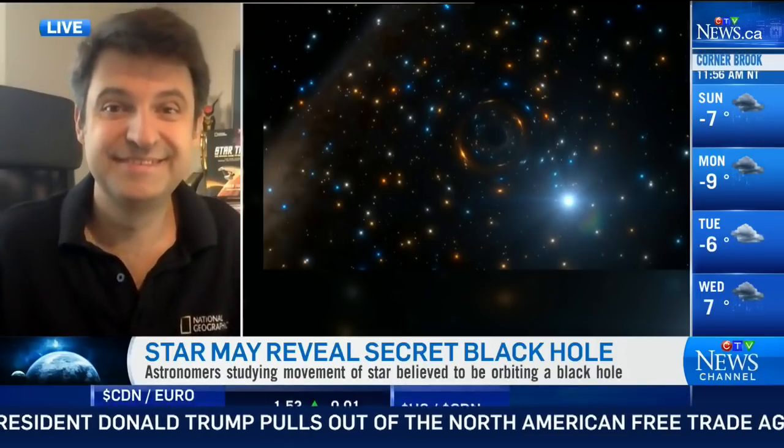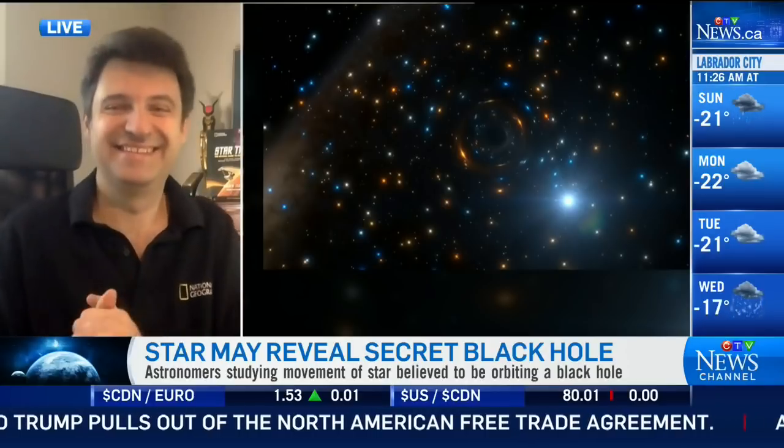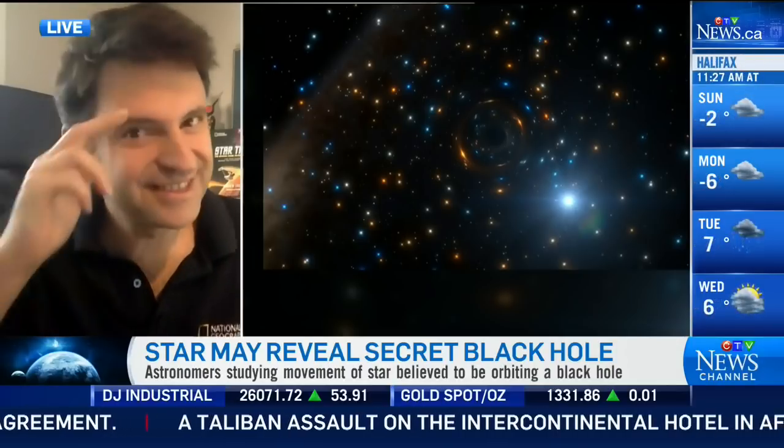The only thing that travels faster than this distant star is the time that you and I get to spend each Sunday together. National Geographic Astronomy columnist Andrew Fizekas — it's always a pleasure to see you, Andrew. Of course. Clear skies.